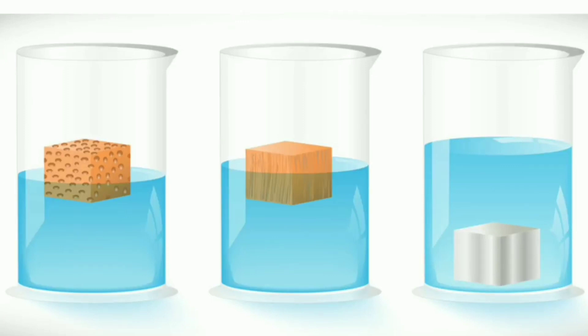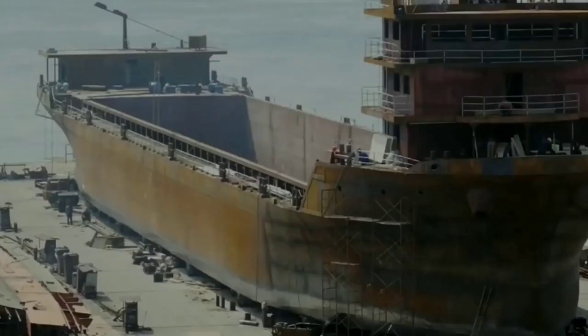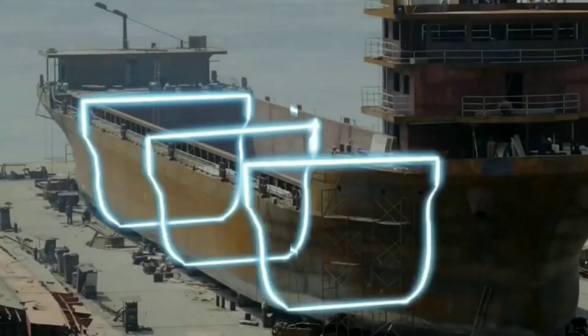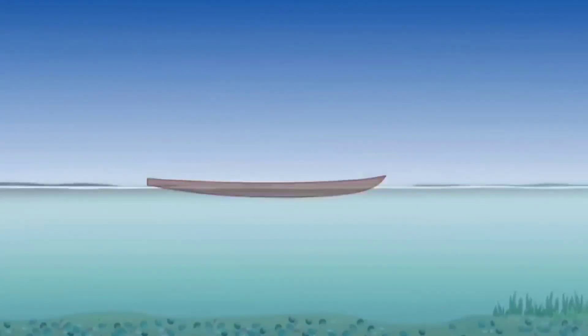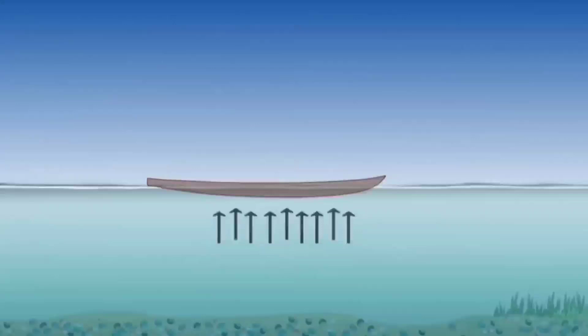But heavy metals like iron have a density greater than water. So you may wonder how a ship built with metal floats. If you look at the design of a ship, even though it looks huge, it is hollow inside. The air trapped inside a ship is much less dense than water. As a ship is set in water, it pushes down and displaces an amount of water equal to its own weight. That's how it stays afloat.